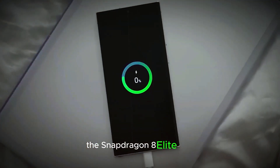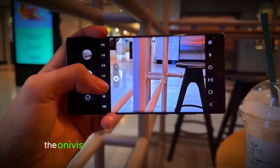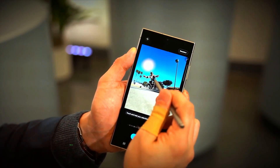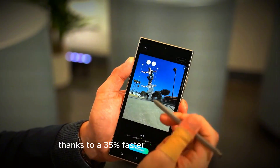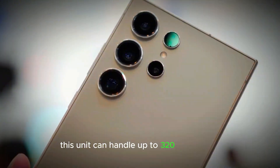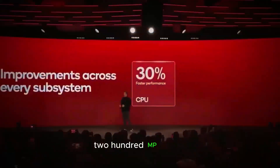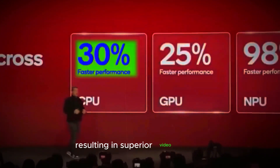The Snapdragon 8 Elite chip also brings significant advancements in AI and camera technology. The on-device video editing capabilities are enhanced thanks to a 35% faster AI ISP camera unit. This unit can handle up to 320MP images, which significantly boosts the performance of Samsung's 200MP sensor, resulting in superior video quality.